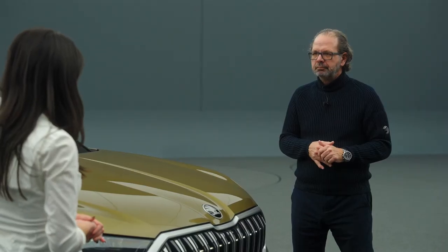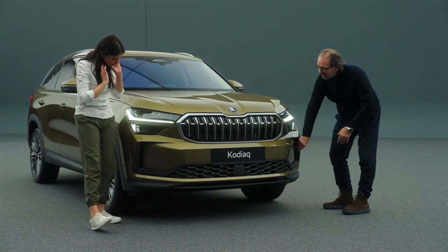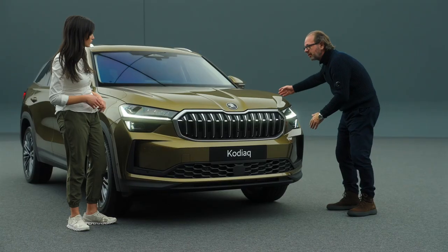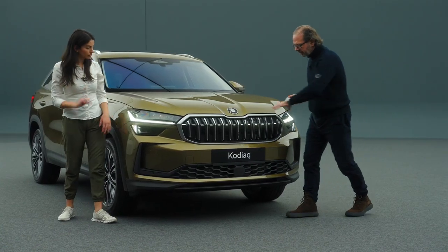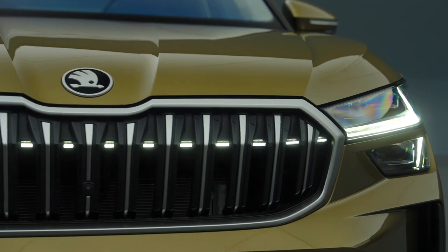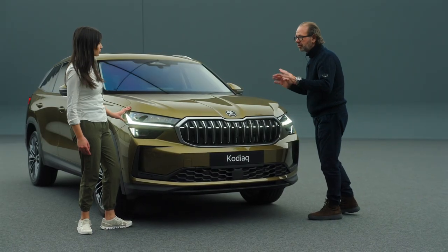Even though the new Kodiaq has grown dimensionally, it has better aerodynamics than the previous generation. How do you do that? It's very simple — you have to guide the air. When you look down here, you see on the side these air curtains — they are open, so you can always see the wheel. The air goes in and is directed to the side of the car, which makes for good aerodynamics. And when you look at the front, you see this impressive grille in UDC chrome. The headlights have the typical Škoda layout from the 4i design, with the daytime running light on the top. Very special for the Kodiaq, we connect this through the grille.